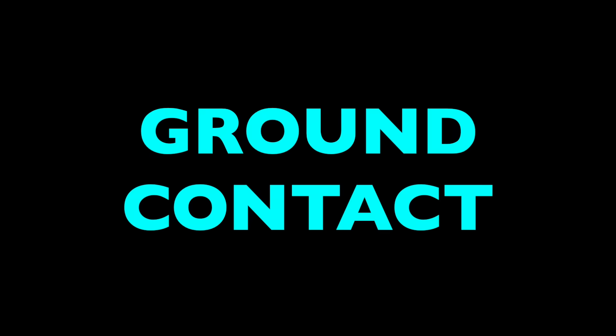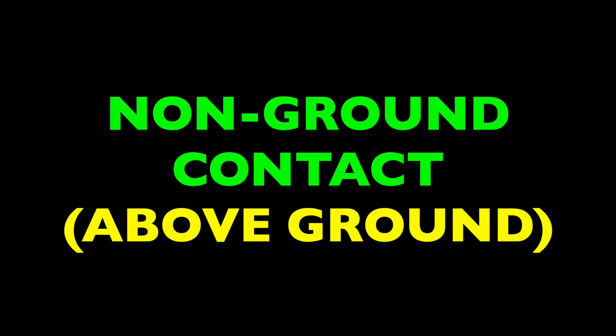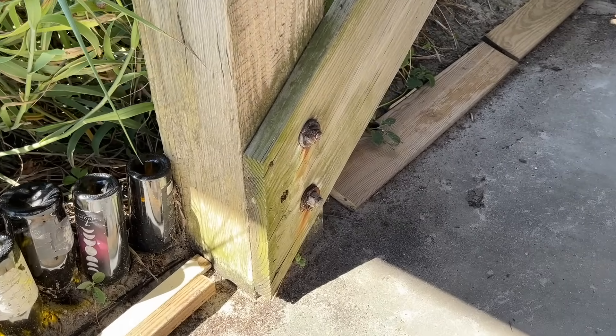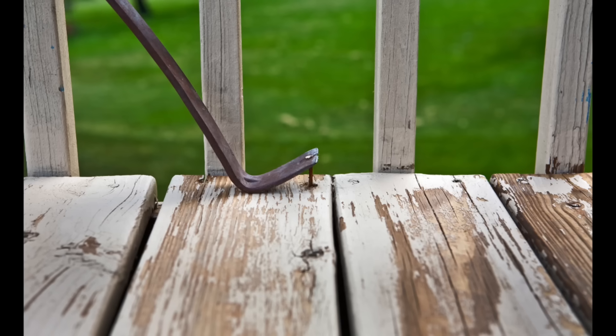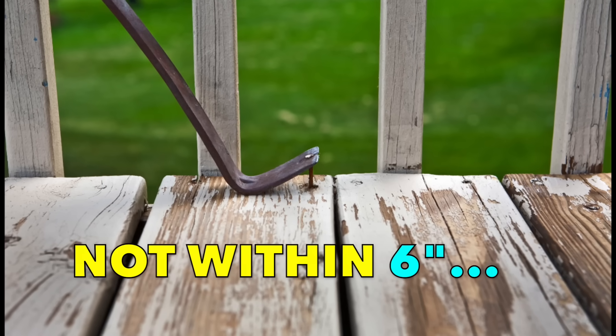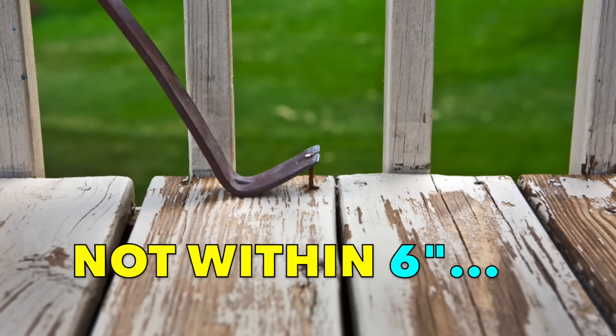For about the last 14 years, treated lumber has fallen into two broad categories: ground contact versus non-ground contact, or above ground use. On the surface, the distinction is simple. Ground contact lumbers are able to sit on or in the ground without rotting quickly, whereas some above ground lumbers really shouldn't sit within six inches of the ground or open water.